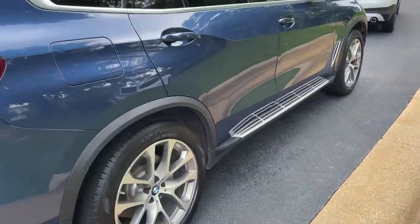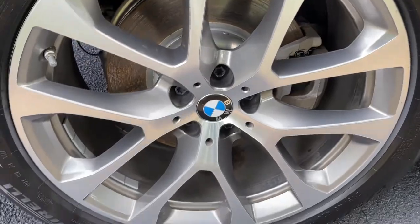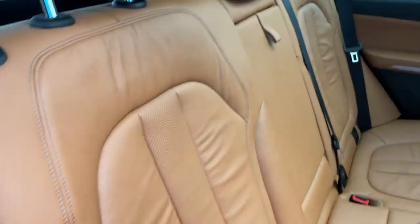You do have running boards on this vehicle as well. And we'll check out those 20-inch wheels. Comfort access keyless entry for the vehicle, with the beautiful Cognac leather interior.